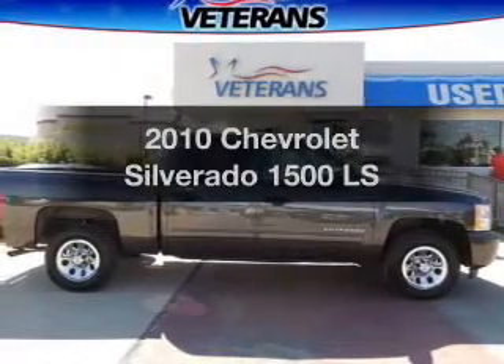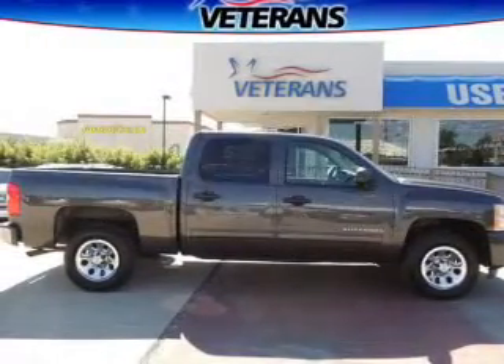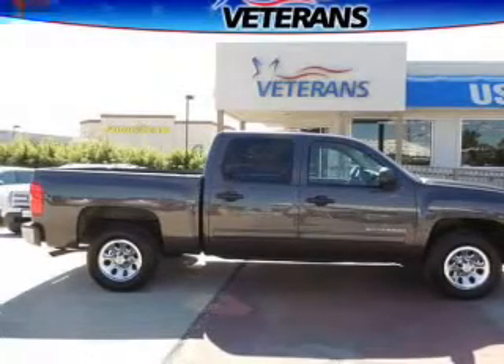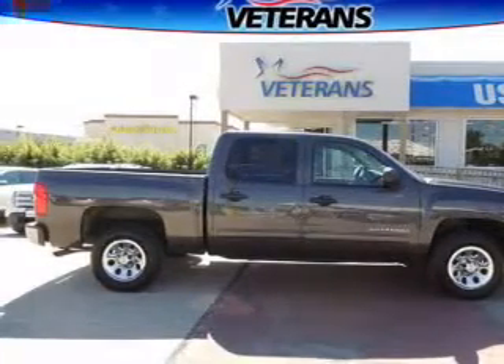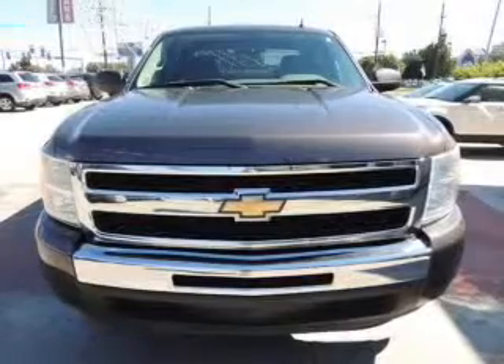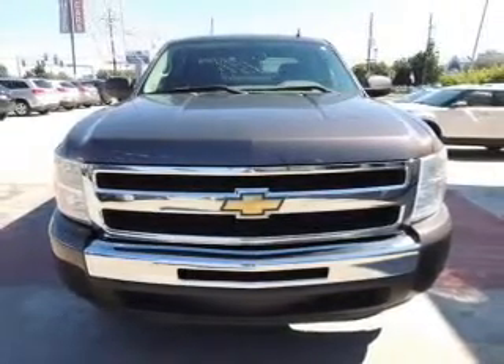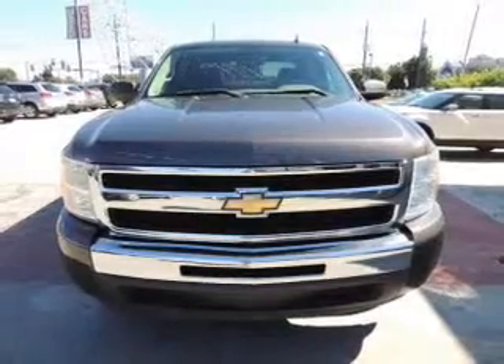Imagine yourself in this 2010 Chevrolet Silverado 1500 — everything you need under one roof with this great vehicle. The powertrain includes rear wheel drive with a powerful 8-cylinder engine driven by an automatic transmission. Premium wheels lend a distinctive appearance.